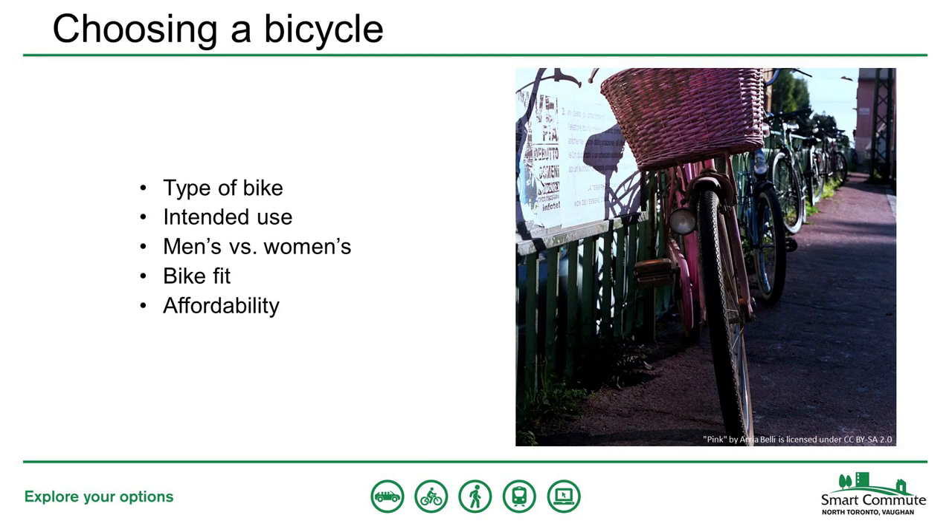When you're choosing what type of bicycle to get, you're going to want to consider a few factors. There are many different types of bikes designed for different purposes, so you need to think about what you plan to use the bike for. You'd want a very different bike to run errands than to hit the mountain bike trails on the weekend. Once you have an idea of what type you need, you'll also need to find one that fits you properly and think about price.